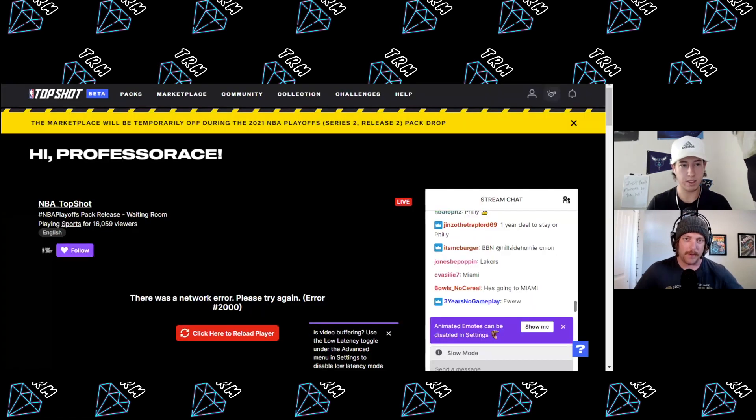First thing we would do is buy that first base set pack — it's nine bucks, only available to new collectors. You're gonna get three Series Two base moments. There's nine dollars spent, we've got $91 left. The next thing we're gonna do is head over to the marketplace.